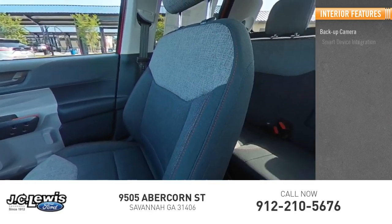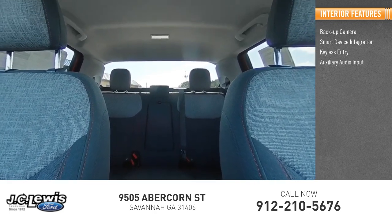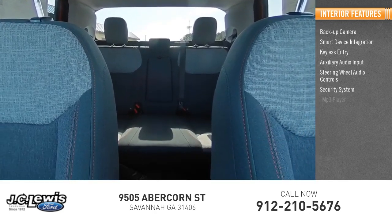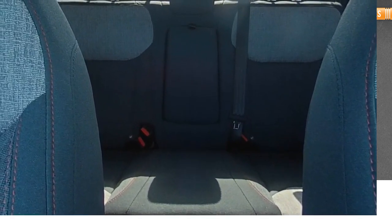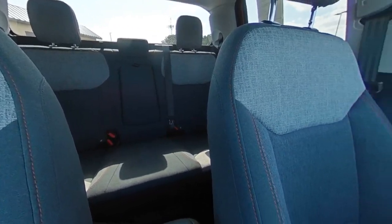Inside you'll find a backup camera, smart device integration, keyless entry, auxiliary audio input, steering wheel audio controls, security system, MP3 player, cruise control, and trip computer. If you like it online, you'll love it in your driveway — take it for a spin today.